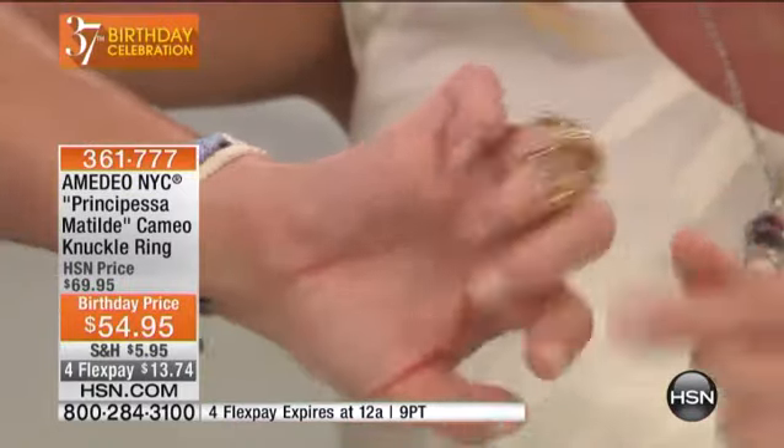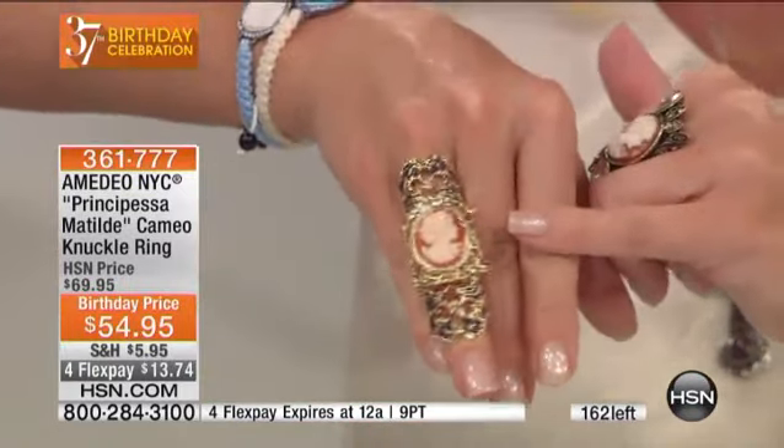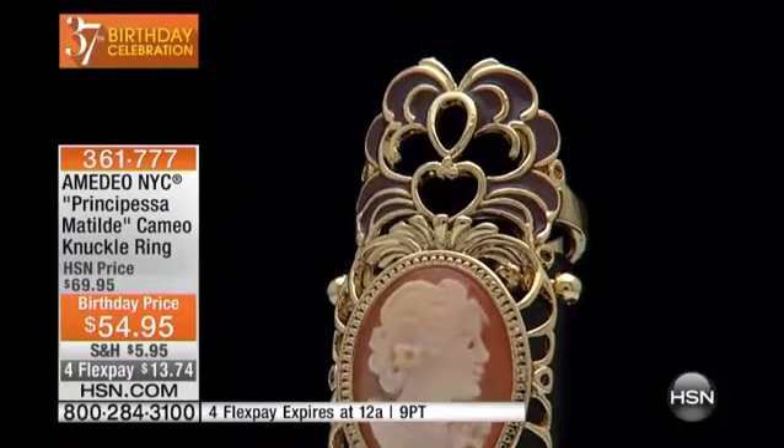You can see it's a double band in the back — that is your statement piece. It is on its way to sell out; we're counting backwards here. It's $69.95. I've seen this in a store in New York City which is absolutely amazing — all these fabulous high-fashion cameo pieces that we're bringing to you right here at HSN.